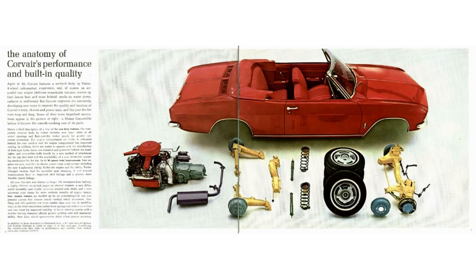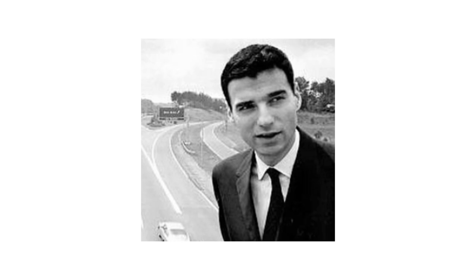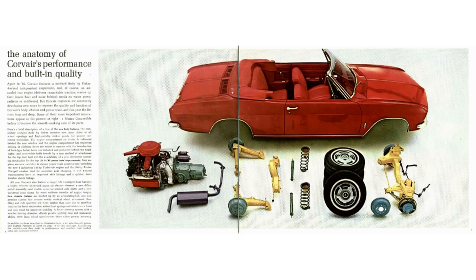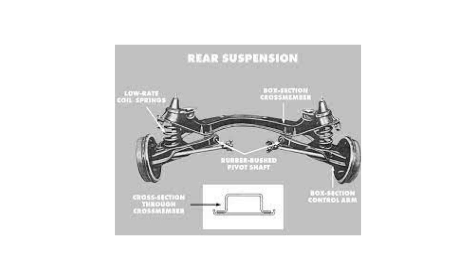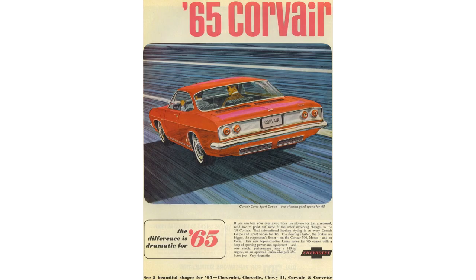Besides the styling, the Corvair got all-new four-wheel independent suspension — this is Chevy in the mid-'60s. The independent suspension replaced the swing axle, which Ralph Nader was a huge fan of — so much so that he wrote a book called 'Unsafe at Any Speed.' The first-generation Corvairs used a swing axle just like any Volkswagen or Porsche from this era, and no one complained about Volkswagen. Anyway — independent suspension, coil springs on each wheel.